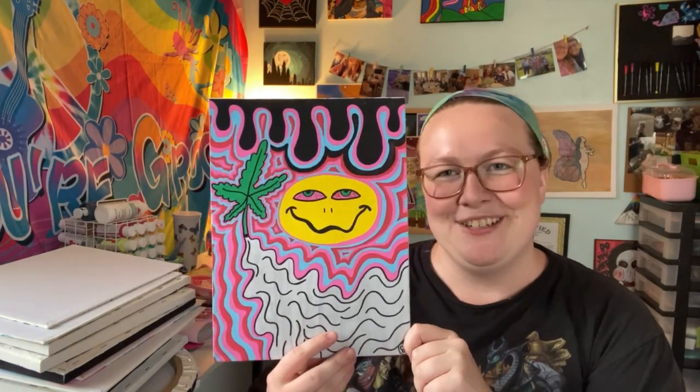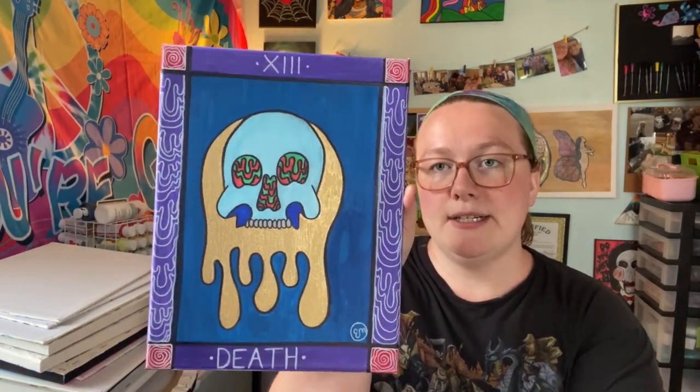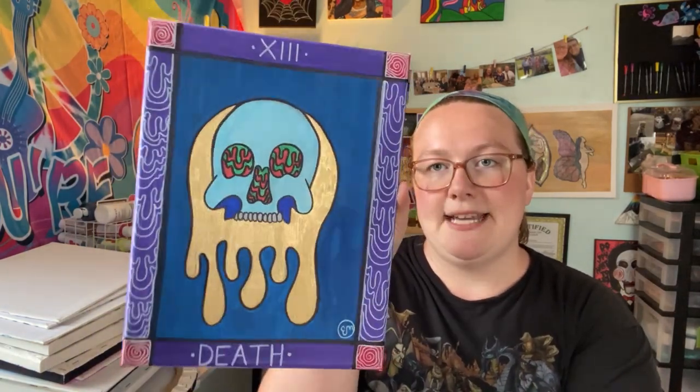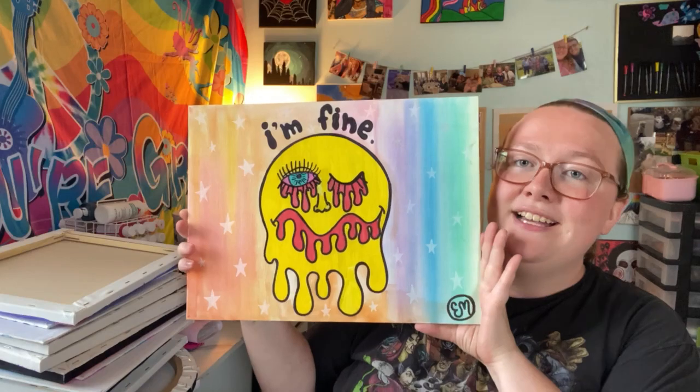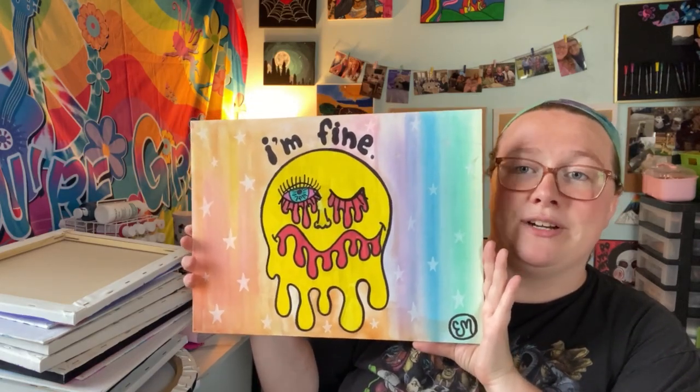And then we have this 420-friendly stony smiley face painting. And then the last two paintings are my bigger paintings for sale. This first one is 11 by 14 — it's a death tarot card painting with a metallic background. And last but not least, we have this I'm Fine trippy smiley face painting with a watercolor background.